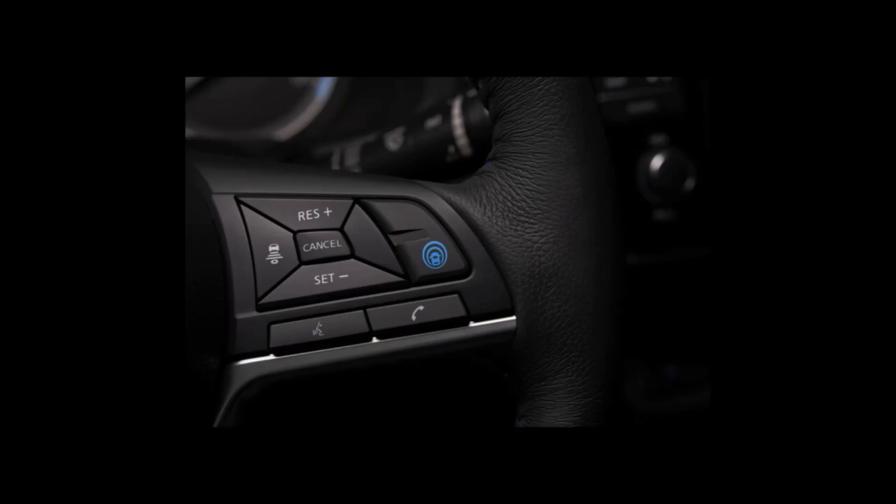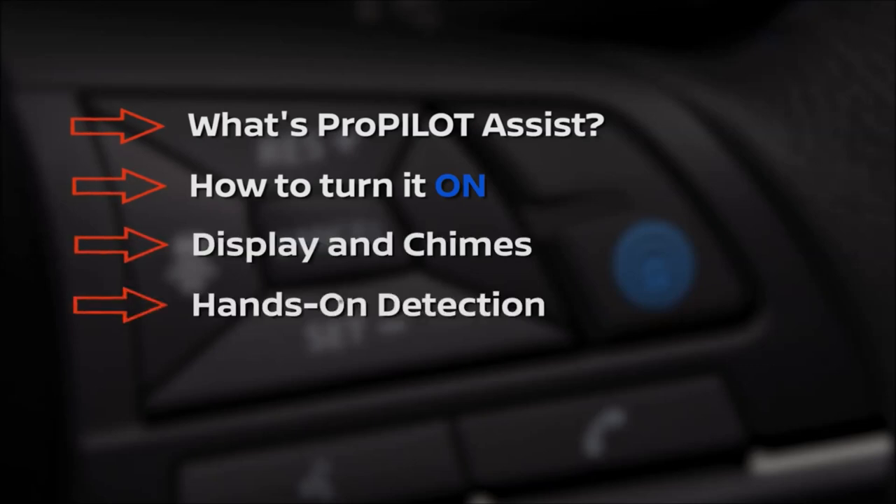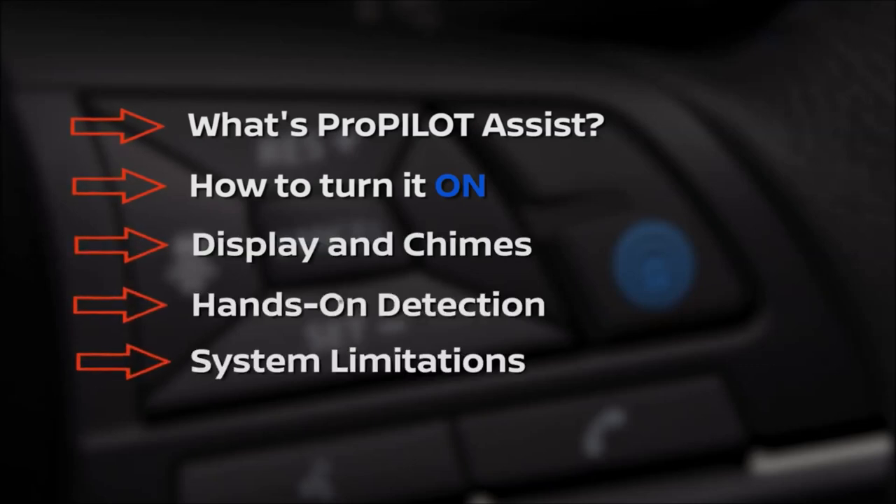Before we go out on the road, there are five things you need to know about ProPilot Assist: what is ProPilot Assist, how to activate it, understanding the display, the hands-on detection, and some examples of system limitations.